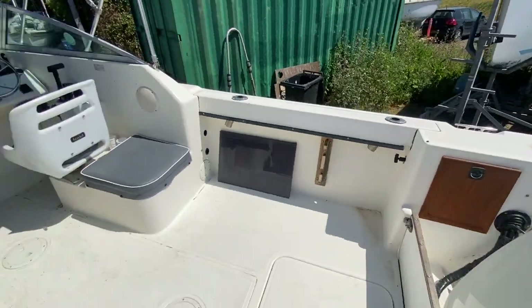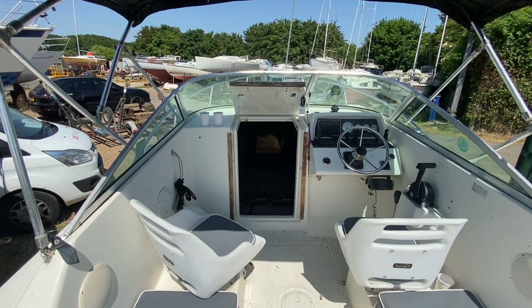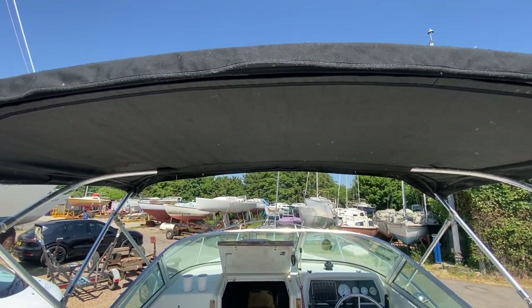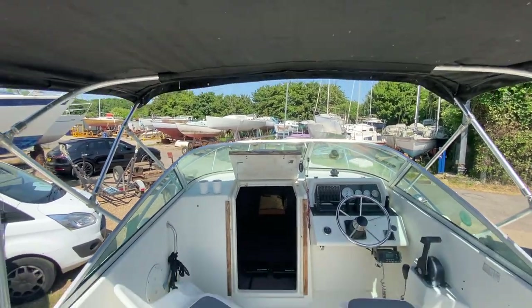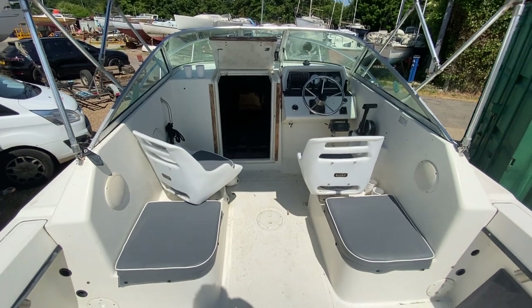So if you're in the market for an American-style sports fisher with a large engine that will get you places very quickly, with plenty of room up on deck, it comes with a road-going trailer, a bimini, and a cockpit cover. Please contact a member of the Boatshed team and arrange a viewing. Thank you.